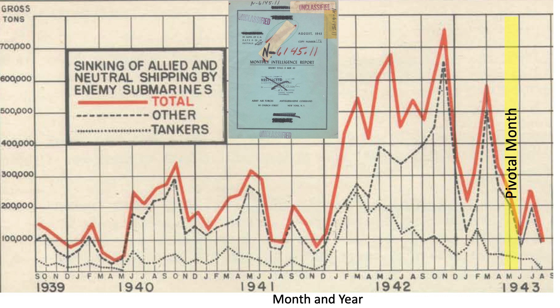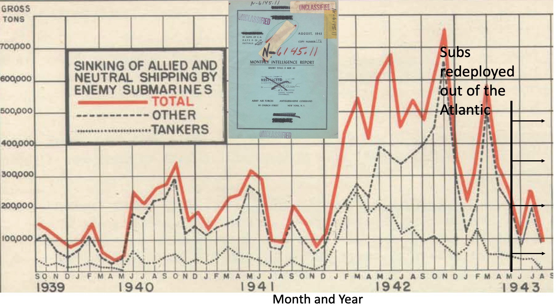May 1943 was the most pivotal month in the Battle of the Atlantic. Only 58 Allied ships were sunk. 41 of the 118 U-boats at sea were sunk in May of 1943, or 35% of the 118 U-boats deployed. 16 of the 41 U-boats were sunk by aircraft, while 12 were sunk by ships, and 5 subs were destroyed by a combination of aircraft and ships working together. The Kriegsmarine referred to May 1943 as Black May. U-boat losses were so high that on May 24, 1943, Admiral Dönitz ordered a temporary halt to the U-boat campaign and redeployed most submarines from the Atlantic. The German submarines never posed a significant threat after May 1943.